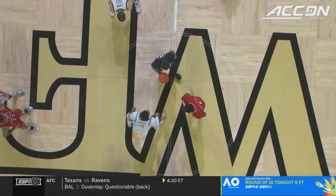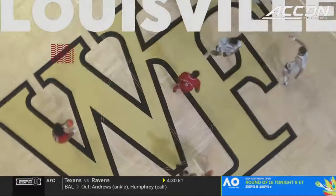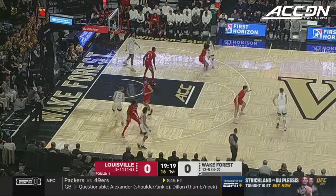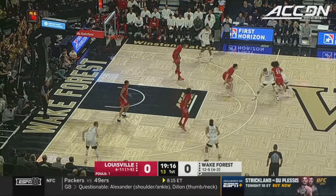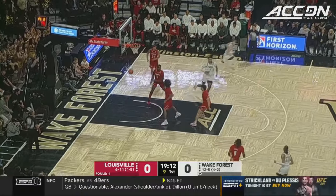Undefeated this season, the Deacs have won 41 of their last 46 at the Joel, and it's Louisville who controls the opening tip. Car is guarded by Zan Payne — that's the son of Louisville head coach Kenny Payne. Salas lines up a three and it's good.